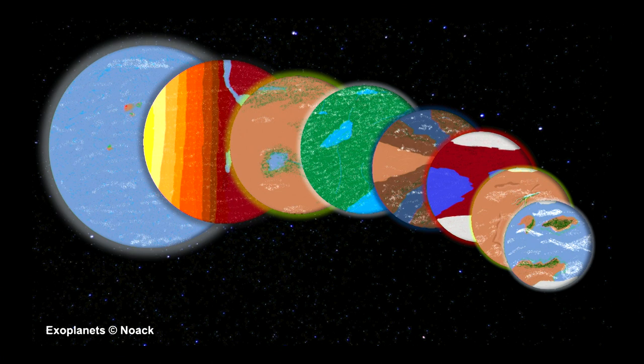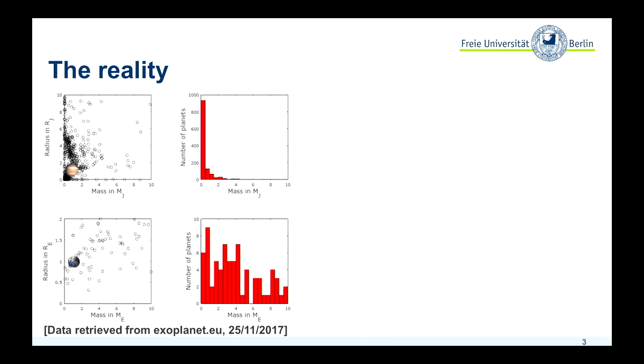But this is just my imagination, and the reality looks a little bit different. What we do have are some data points. What you can see here, for example, are plots for all the planets that have been discovered so far from a couple of days ago, where we know the mass and the radius.